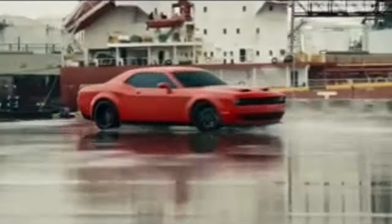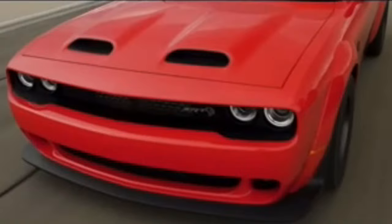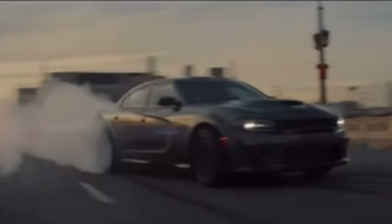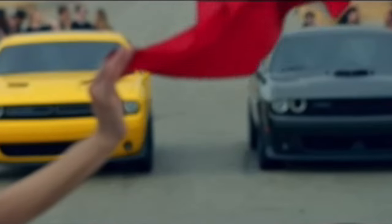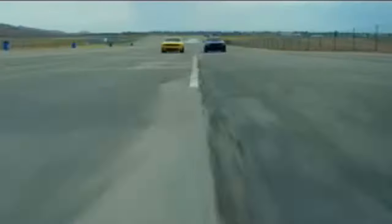Before you start scratching your head wondering how a Hellcat went electric, let me assure you, it's not just a gimmick. We're talking about a powerhouse of innovation, blending the raw power and adrenaline-pumping performance of a Hellcat with the eco-conscious efficiency of electric power. But don't just take my word for it — we're about to peel back the curtain and give you an exclusive look at what makes this beast tick.